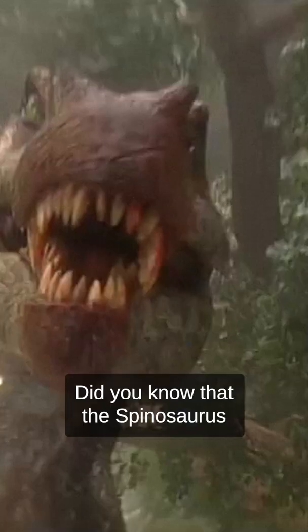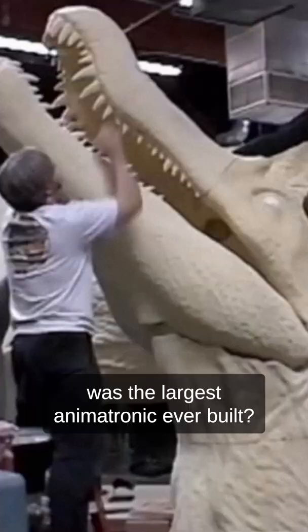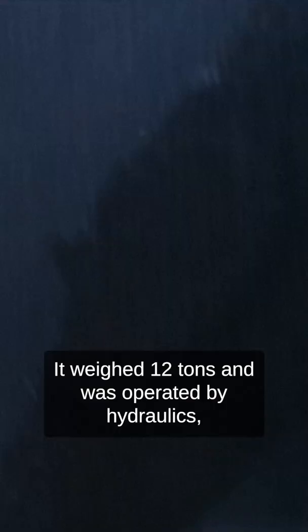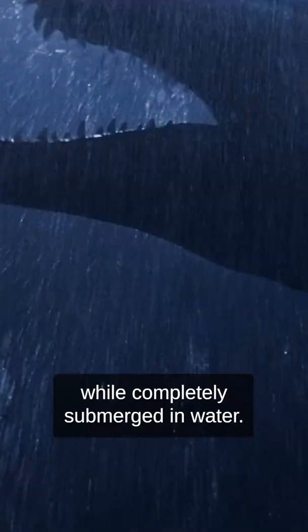Did you know that the Spinosaurus in Jurassic Park 3 was the largest animatronic ever built? It weighed 12 tons and was operated by hydraulics, which allowed it to operate while completely submerged in water.